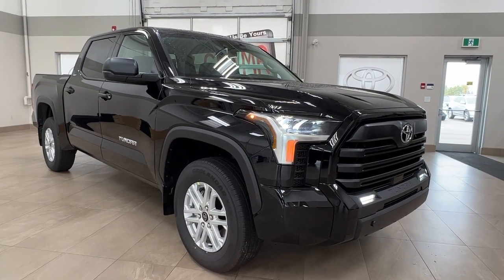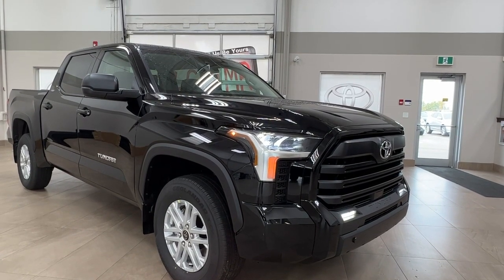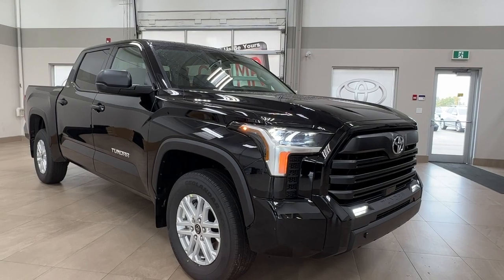Hello and welcome back to Sherwood Park Toyota. Today we're looking at a 2023 Toyota Tundra SR5 in the color black. Let's take a look.